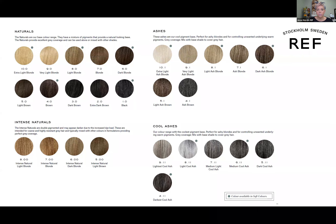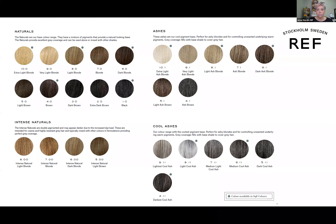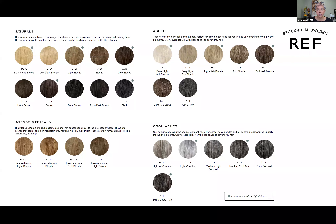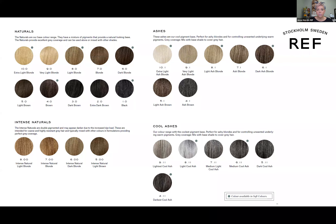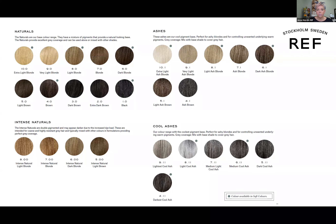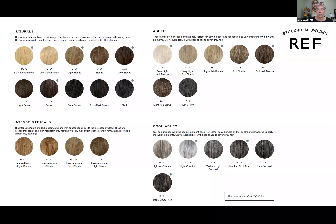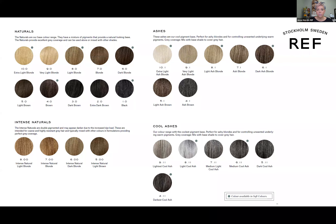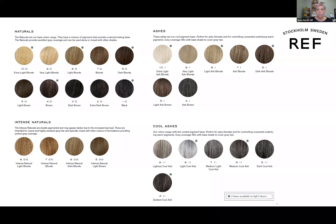Some people ask: if she wants a violet, do I still use a gold baella? Yes — it's a small amount of gold, just enough to pick up that beautiful reflection on the tones you're looking for. Your baellas are the gray-coverage tool when a client's target result is any fashion shade — coppers, reds, and violets. The baellas are also gorgeous by themselves; a lot of hairdressers love using 7003 as a beautiful rich chestnut base color or as a low-light.